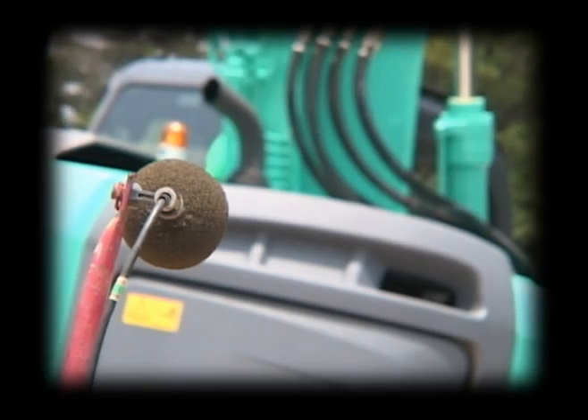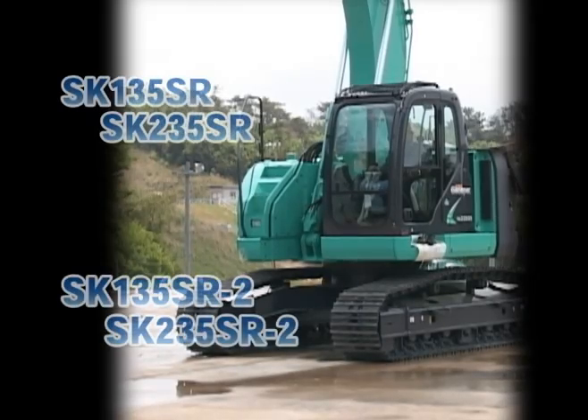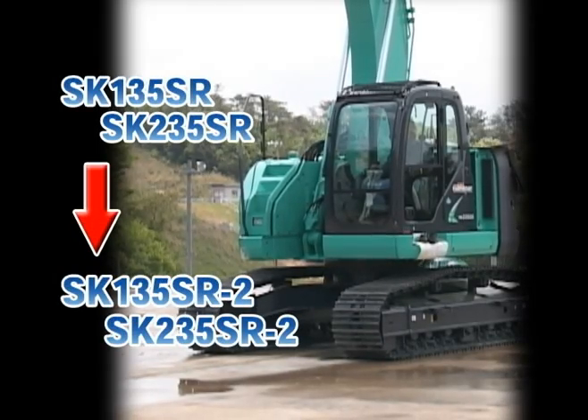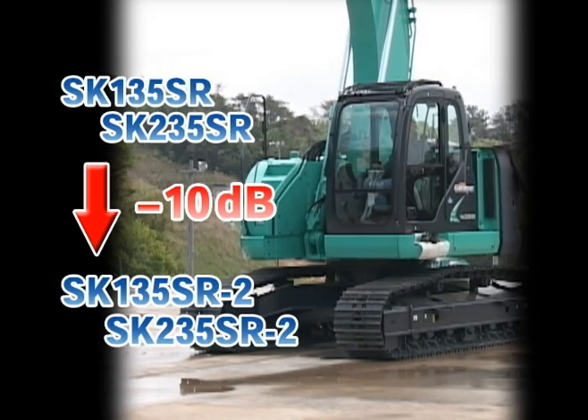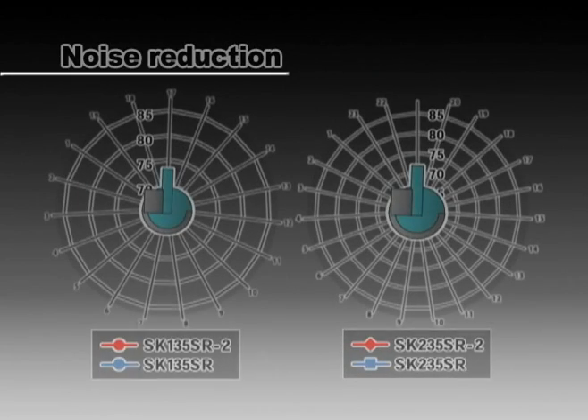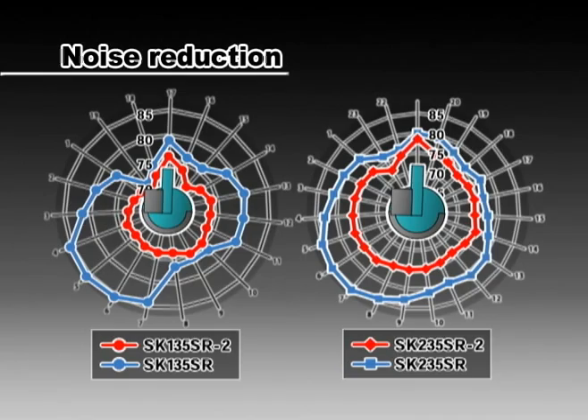To the human ear, 5 decibels makes a noticeable difference. What's more, at the side of the operator's cab, a noise reduction of 10 decibels over conventional models has been achieved. A reduction of 10 decibels is equivalent to cutting the noise level by half.